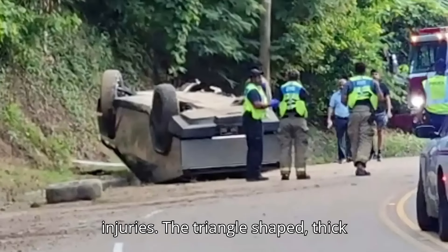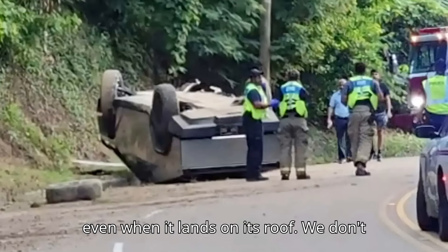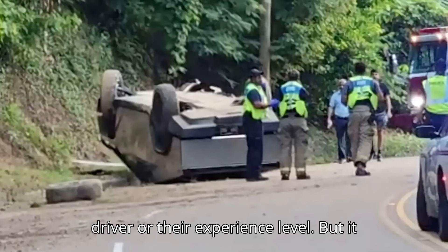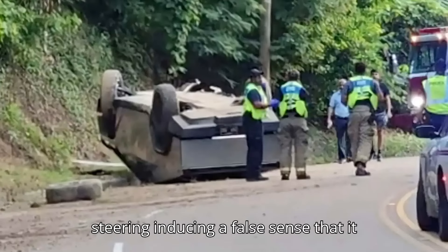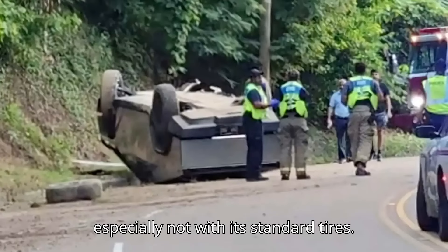The triangle-shaped, thick-shelled Cybertruck looks like it's very safe and can protect the people inside even when it lands on its roof. We don't have any background information on the driver or their experience level, but it could have been a case of the truck's straight-line capability and sharp steering inducing a false sense that it could corner like a sports car. It clearly couldn't in this situation, especially not with its standard tires.